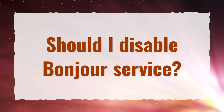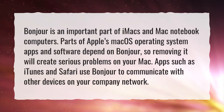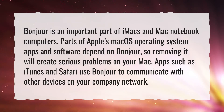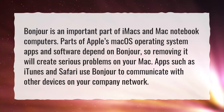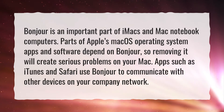Should I disable Bonjour service? Bonjour is an important part of iMacs and Mac notebook computers. Parts of Apple's macOS operating system apps and software depend on Bonjour, so removing it will create serious problems on your Mac. Apps such as iTunes and Safari use Bonjour to communicate with other devices on your company network.